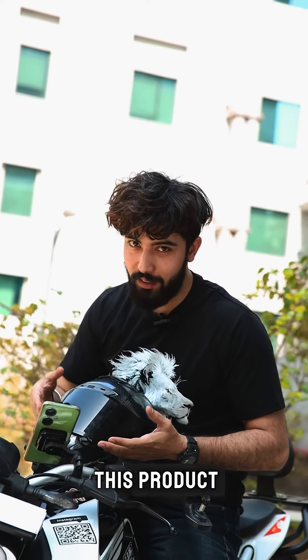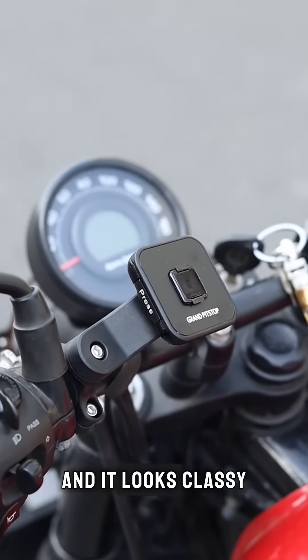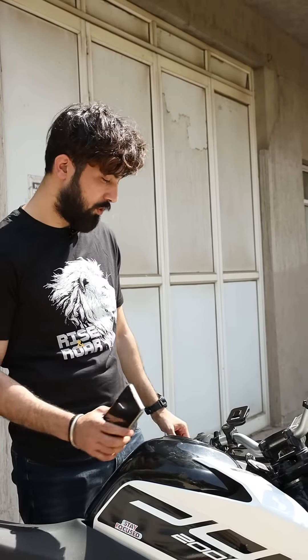It comes with a very sleek design and it looks classy. It comes with a particular technology named magnetic lock technology, in which you just have to stick your phone and it holds your phone very strongly and firmly.